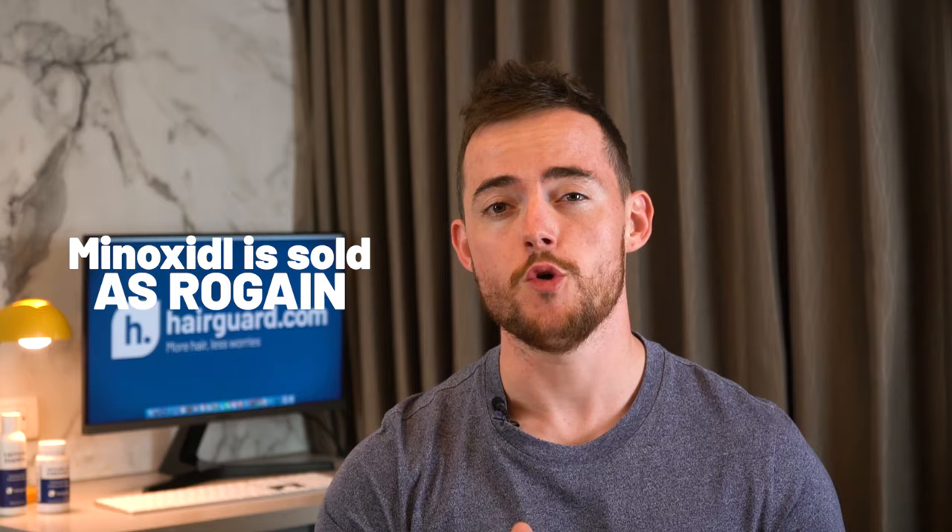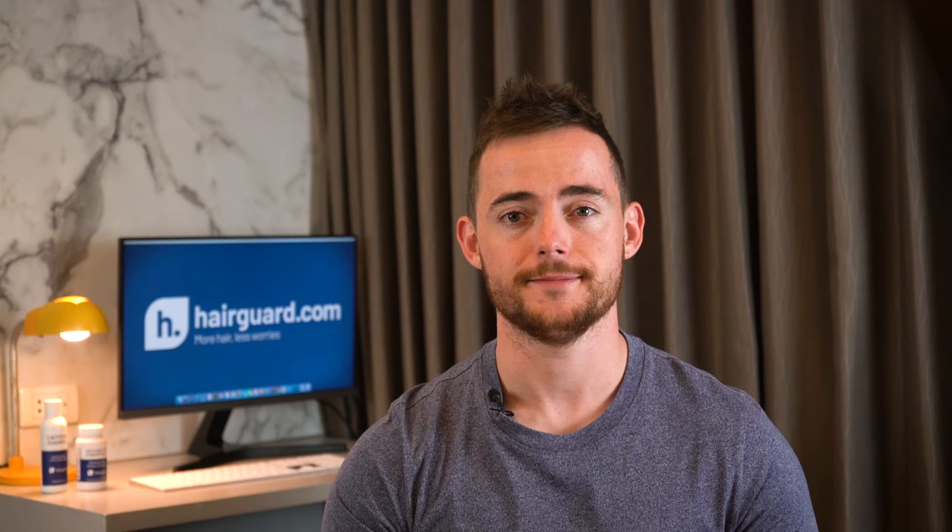If you're watching this video because you're worried about your own hair loss, you can click the link in the description to take the HairGod Hair Loss Quiz. You'll answer a few short questions about yourself and your hair loss, then you'll actually receive free, personalised, expert advice on how to regrow healthy hair. Now let's get into the top 5 mistakes users of Minoxidil make.